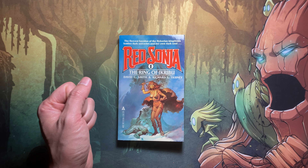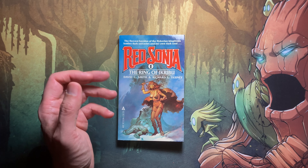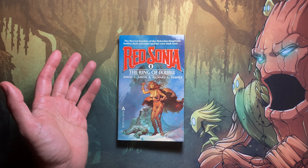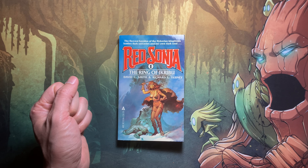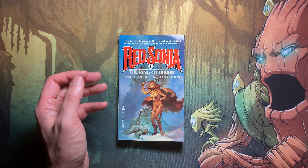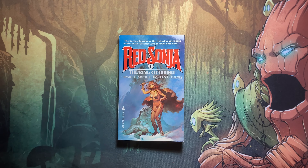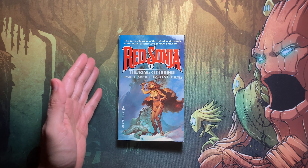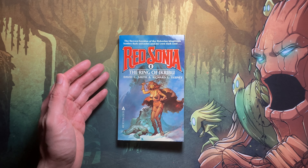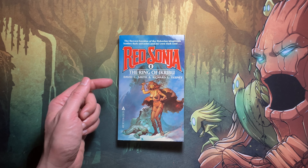Back at the tavern, the recruiter cannot find mercenaries to fight for Lord Olin. This is when Red Sonia makes her appearance — she opens the door, all drenched and wet with a cloak on. They don't even know if she's a man or a woman. The recruiter promises good pay, and Red Sonia, having spent three days out in the rain and needing coin, agrees to lend her sword for pay. Most other mercenaries don't want to fight against a magic-wielding foe, but she is not afraid.